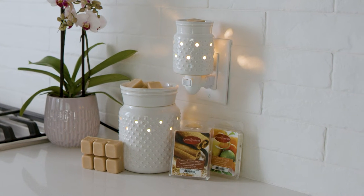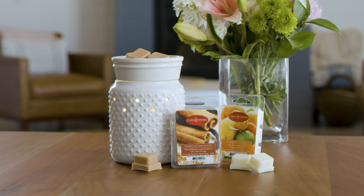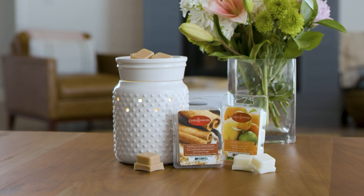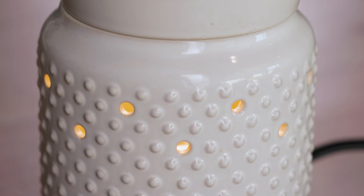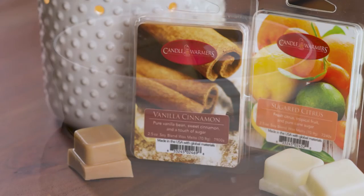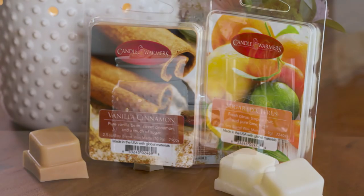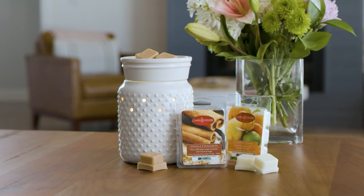This season we are introducing two new Candle Warmers Etc. gift sets. The White Hobnail Illumination enhances any space with its clean and fresh design, accented by a classic hobnail pattern and glossy finish. It is paired with two of our best-selling 2.5-ounce classic wax melts — sugared citrus and vanilla cinnamon. The White Hobnail gift set is the perfect gift for any recipient.